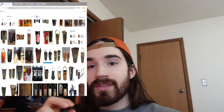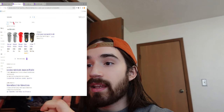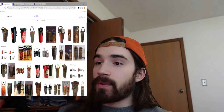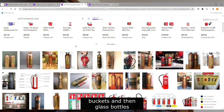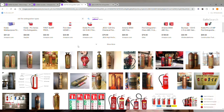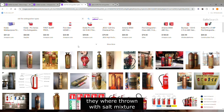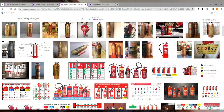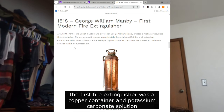The bucket material started with leather, and then in the 1940s rubber replaced the leather. Then later on they maybe stayed with the buckets and also introduced glass bottles around 1863, where you would throw them and they were filled with some type of chemical — tetrachloride or a salt mixture — and that would put out the fire.